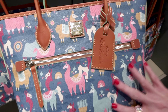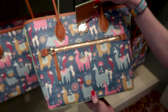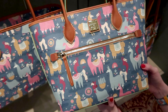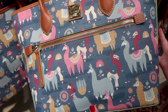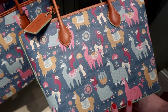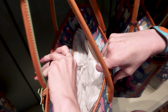The Emperor's New Groove Dooney & Bourke bag — this is brand new and one of my favorite Disney movies. It is a teal blue tote bag with llamas all over, featuring Kuzco as a llama in pastel colors. The inside is a mint green color and this is $298.